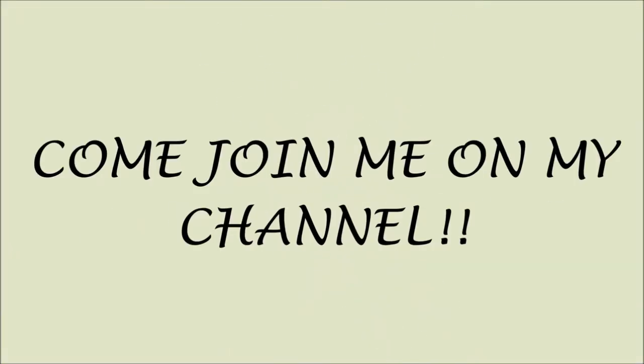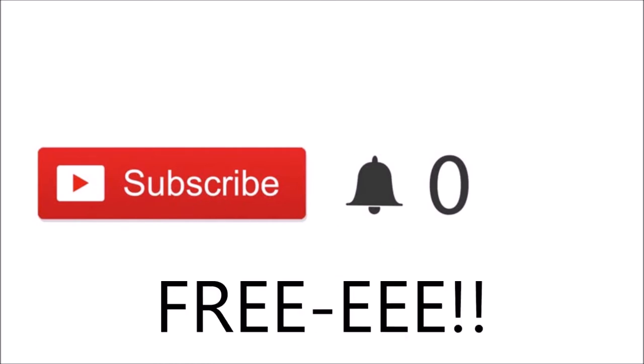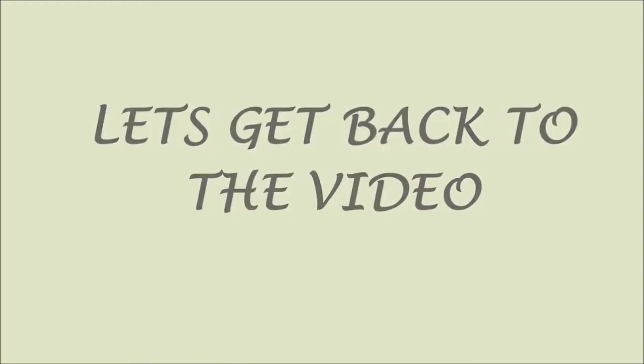Sorry to interrupt guys, but just a quick note — if you just so happen to have clicked on my video and you are new, please click the red subscribe button. If you click on these buttons you'll be part of my channel and you'll be notified when I post new videos, and most importantly guys, it's free. Thank you so much for subscribing — love ya! Let's get back to the video.